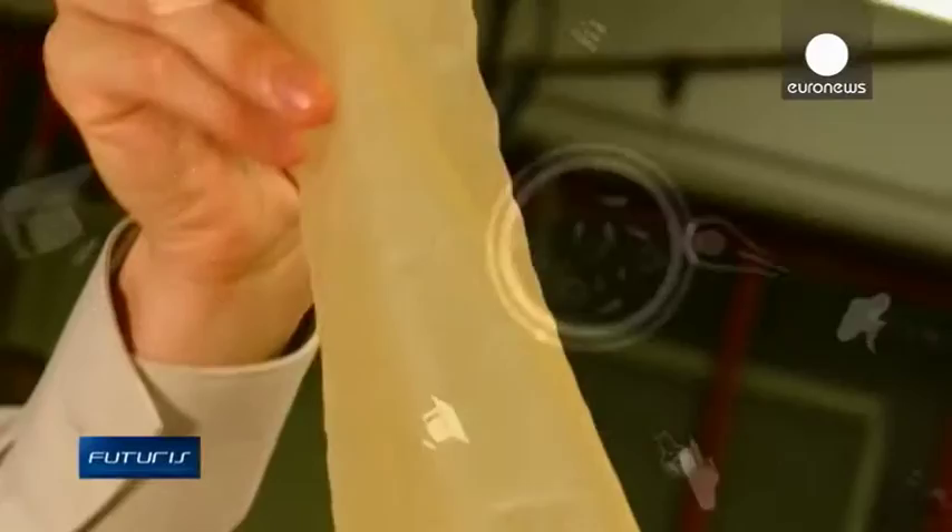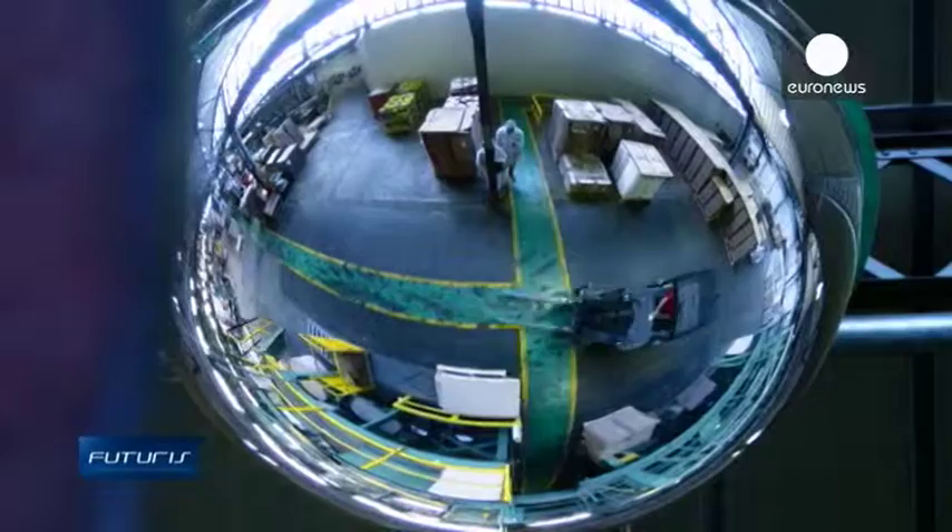The natural fibers are clearly visible. But can this method be used on an industrial scale? This factory in Mimisan, France, produces paper-based laminates combining different materials.